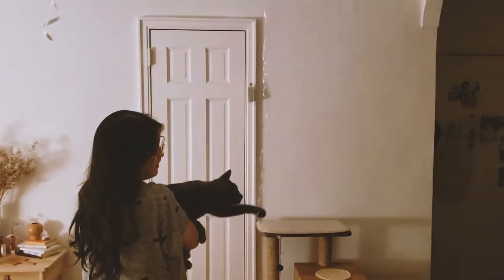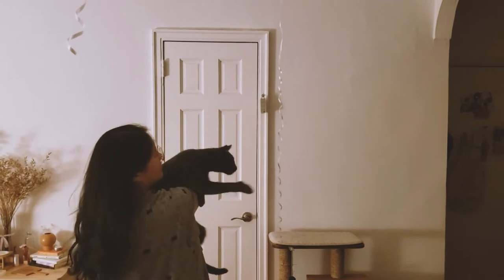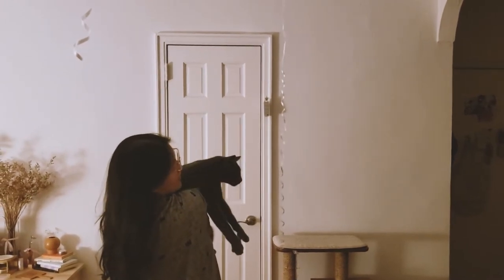Henry loves balloon strings and it's so cute seeing him trying to play with it while holding him. Just look at his two arms.